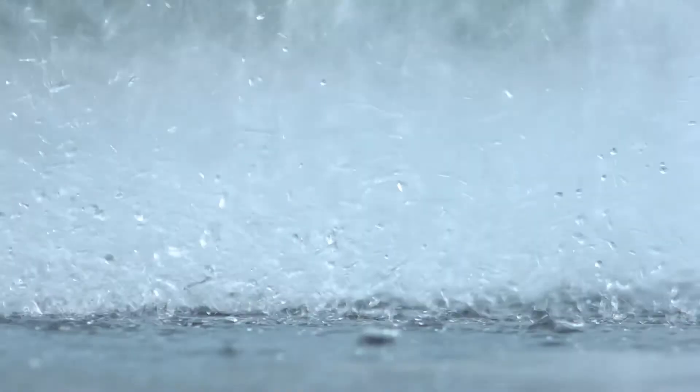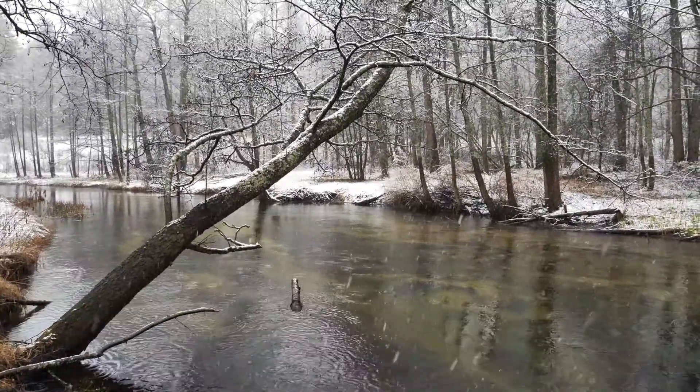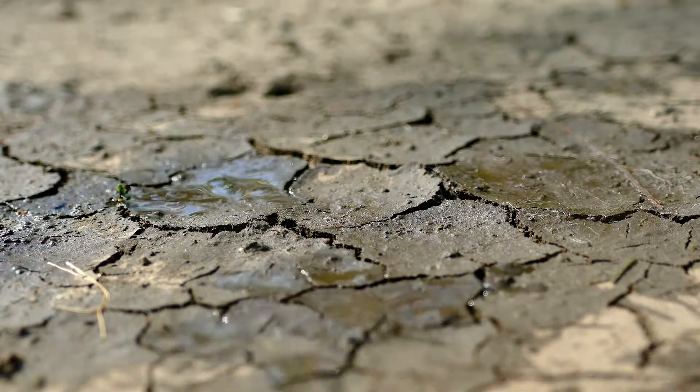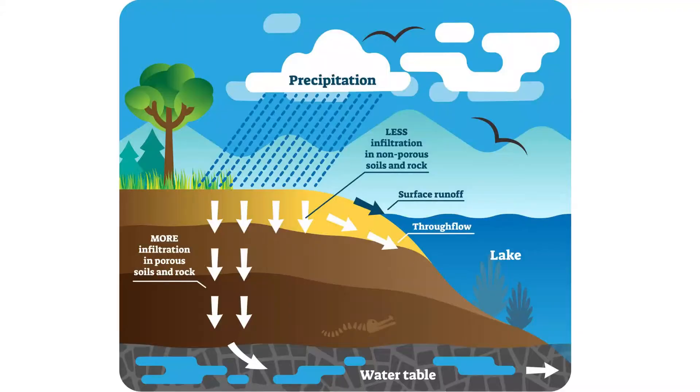But how does water get down below the surface? Groundwater comes from rain, snow, sleet, and other forms of precipitation. Once that precipitation hits the Earth, it can soak into the ground through cracks or tiny pores in the soil. The water travels down into the ground until it reaches a depth where the soil is completely soaked, or what is called saturated. This level is called the water table. Anything below that line will have soil that's completely saturated.